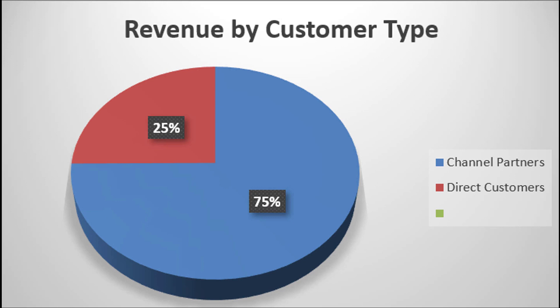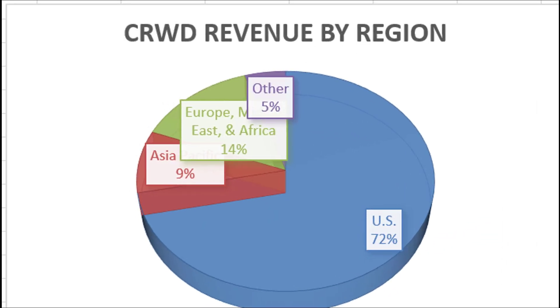So here is CrowdStrike's revenue by customer type. You've got 75% coming from channel partners and only 25% coming from direct customers. Channel partners are large customers who then sell it to the final end customer — they're kind of an intermediary. Here's CrowdStrike's revenue by region: 72% of their customers are located in the US. They have a little diversity but not a whole lot — 14% from Europe, Middle East, and Africa, and 9% from Asia.